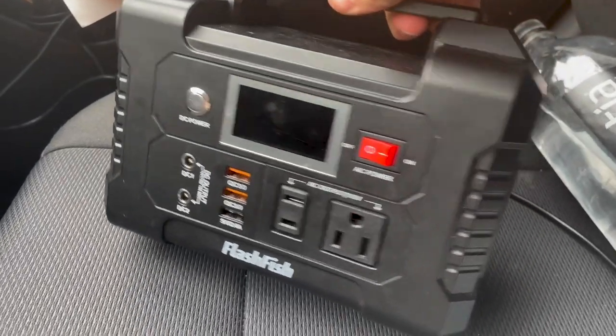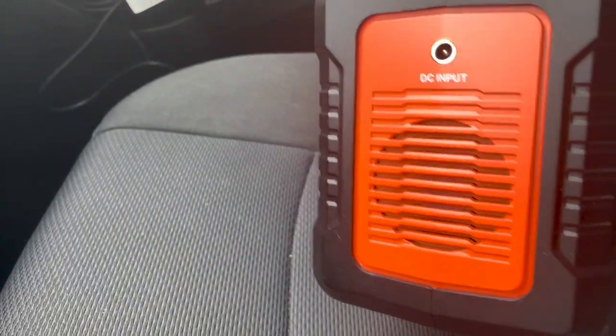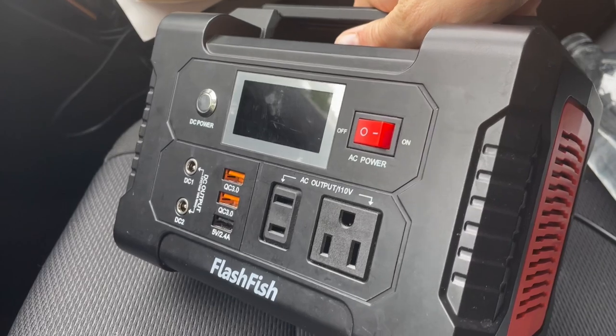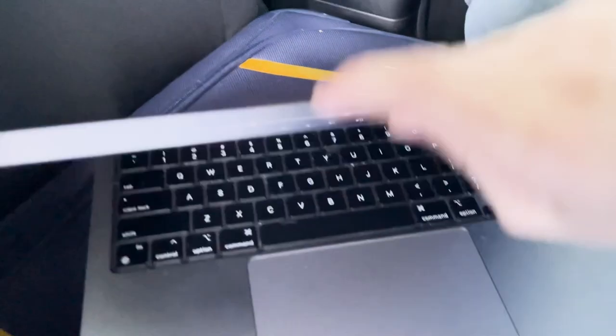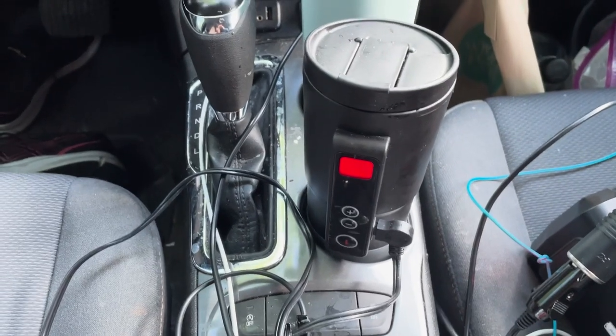The second product, which I bought early on at right around the same time as the screens, is my power station. At first I thought maybe I could get by with the 12-volt outlet and the USB outlets in my car, but I realized I would run out of power and the AC outlet is really critical. I use this to charge my computer, my water pick, my water heater, and many things. It's super useful and you will find yourself running out of power if you are living in your car, so I would definitely recommend getting a product of this sort.